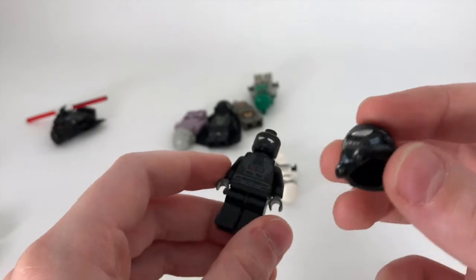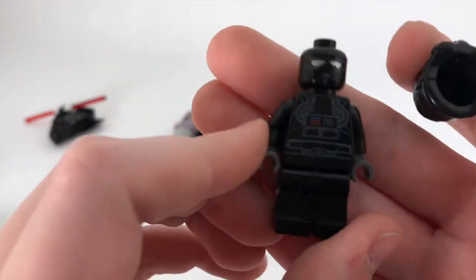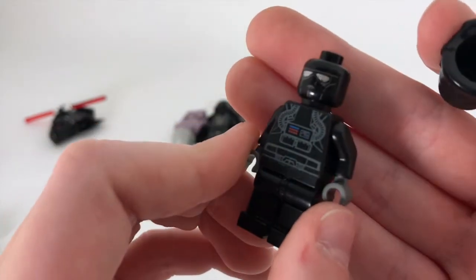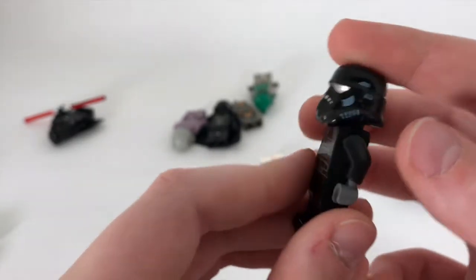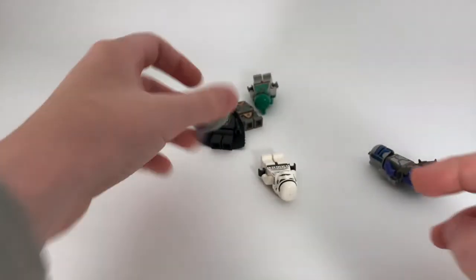Next we have a TIE Fighter pilot. This is the TIE Fighter pilot with just a black-colored stormtrooper helmet — really cool, I like this one. His head is kind of unique as well. Sadly over the years this has become a very loose connection on his head, but he does have some back printing.